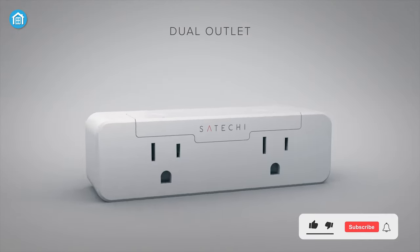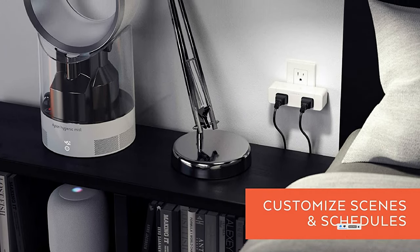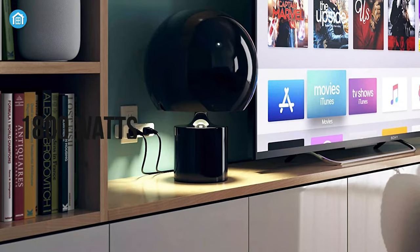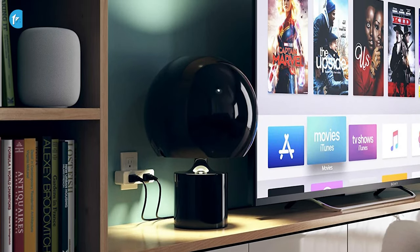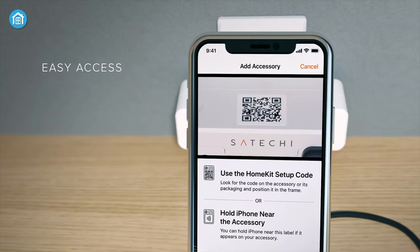Starting off, we have the Satechi Dual Smart Outlet, a perfect entry-level device that fits perfectly into your Apple ecosystem. It is a compact two-in-one power outlet with a current rating of 15 amperes and a power rating of 1800 watts, making it capable of handling heavy power-consuming devices with ease. Most impressively, this device allows you to monitor power consumption in real time.